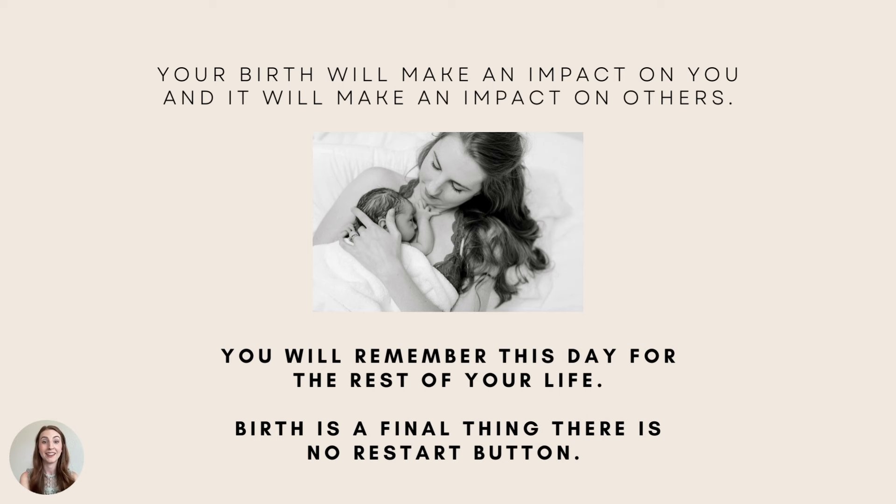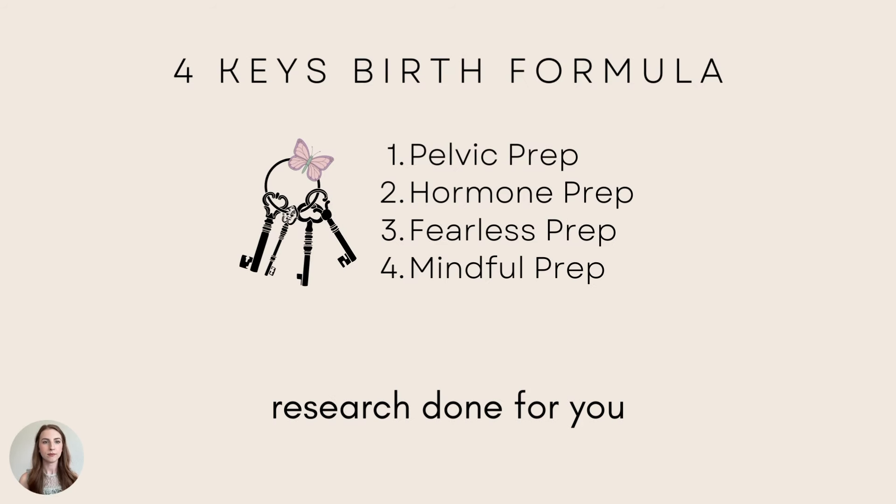Your birth will make an impact on you and it will make an impact on others. I got that message in a dream when I was pregnant with Collins Clementine. Your birth will make an impact on you and on others, and yours will too. You will remember this day for the rest of your life. Birth is the very final thing — there is no restart button, and I want it to be one of the best moments of your life.